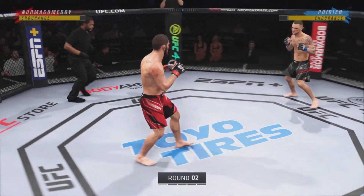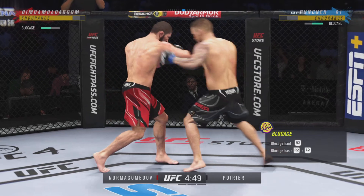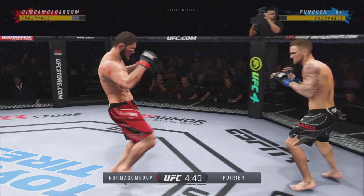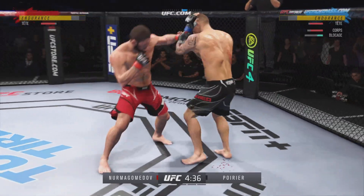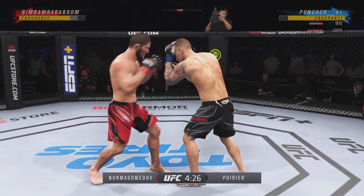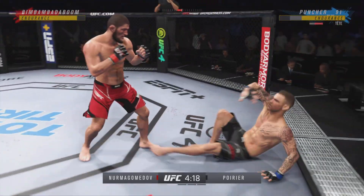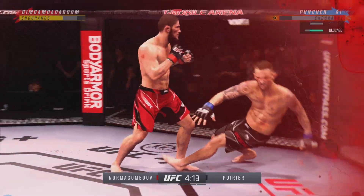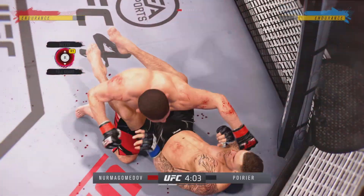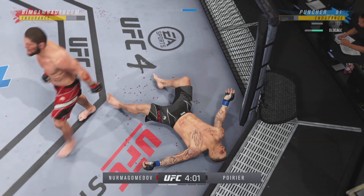Round two. Just missed with the elbow there. Nice punch by Poirier. How is he standing? Brutal knee to the body. He's hurt! How about the transition to the ankle pit — now we will see where he goes from here. His opponent's really on the ropes, hurt so bad. I don't know what he's gonna do. Can you believe it? He's hurt — what a performance!